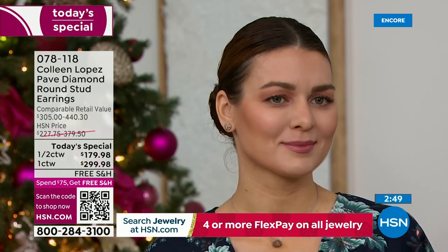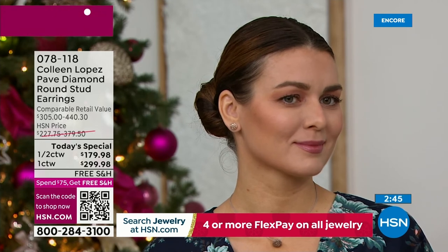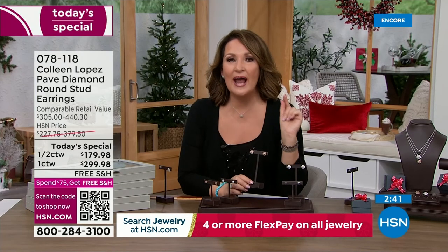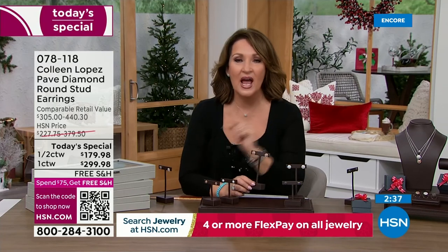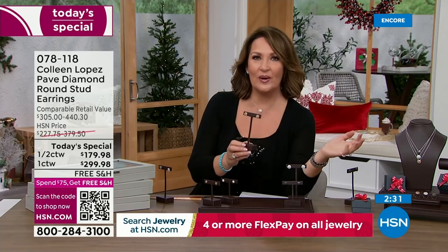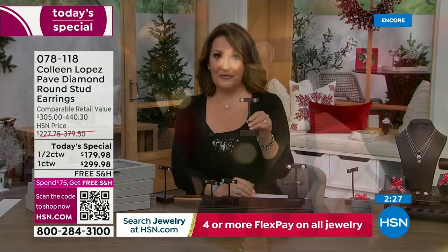For all the holidays — anniversaries, birthdays, Mother's Day, Valentine's Day — diamonds are always at the top of everybody's list. Number one hottest trend in jewelry: diamonds. Number one hottest trend in an earring: studs. This is the perfect choice, the absolute perfect gift for any girl who loves beautiful things.